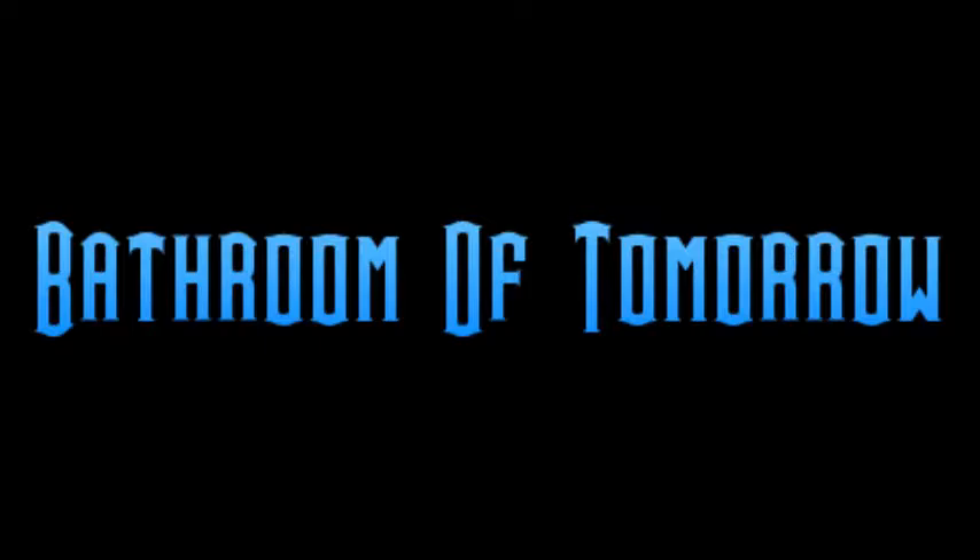Where are we going to time travel to in our time traveling doom buggies this week? I'll give you a hint. We're going to have to take this along, because ladies and gentlemen, we're going to talk about a very interesting exhibit in the early days of Tomorrowland. Ladies and gentlemen, we're going to go back to 1956 and talk about the Bathroom of Tomorrow.